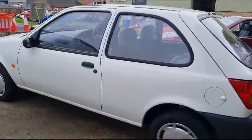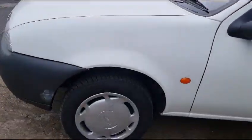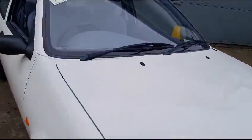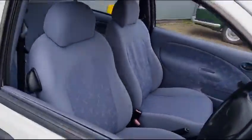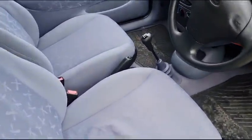There she is, couple of little dings round it, but looked as solid as a rock. These were one of them cars that you could sell to your next door neighbour, knowing that you were going to get very little grief, if any. They're a brilliant little motor.